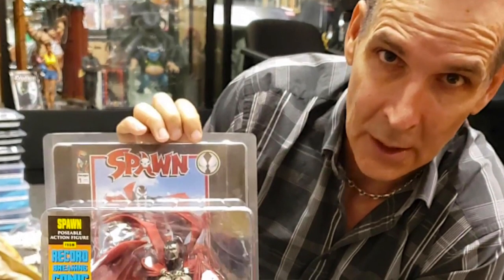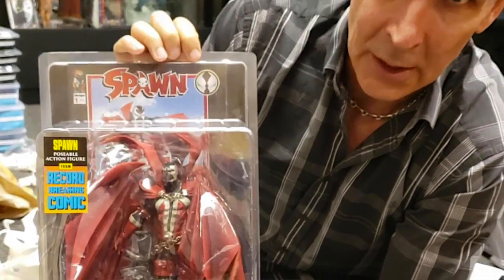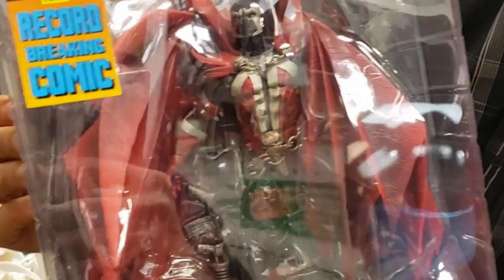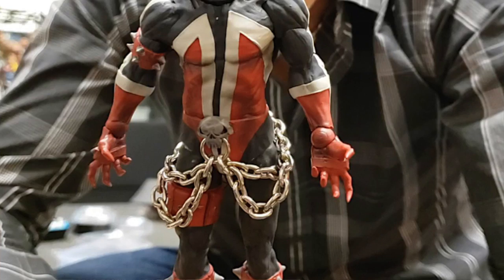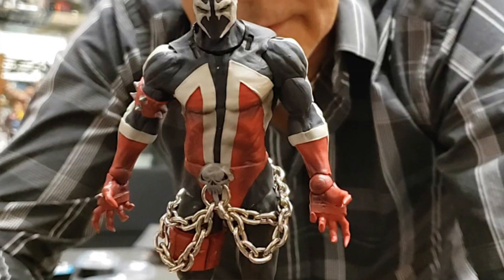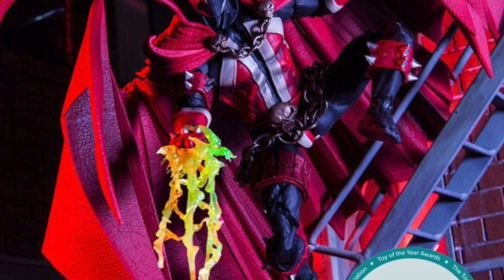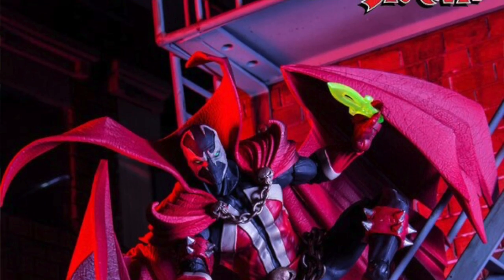Todd McFarlane released a new video showing updates on the Spawn Kickstarter figure. The figure should start shipping in early December — the first week — originally planned for November but delayed due to COVID and other issues. The video also shows off the torso articulation. Some people had issues since the midsection joint teased earlier wasn't included, but you can still rotate and pivot at the waist area. With the big cape on it, it probably wouldn't have made much difference anyway.